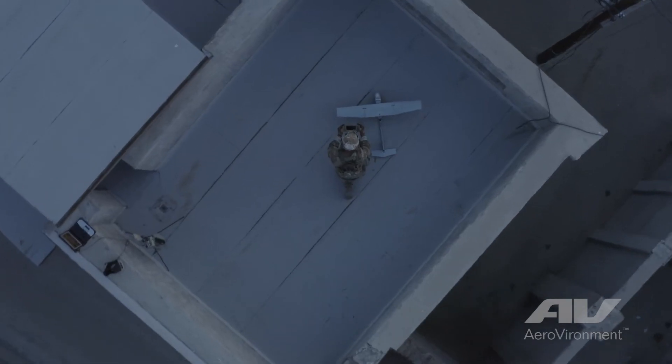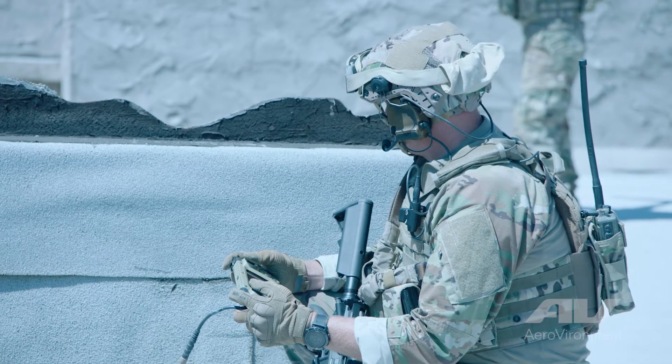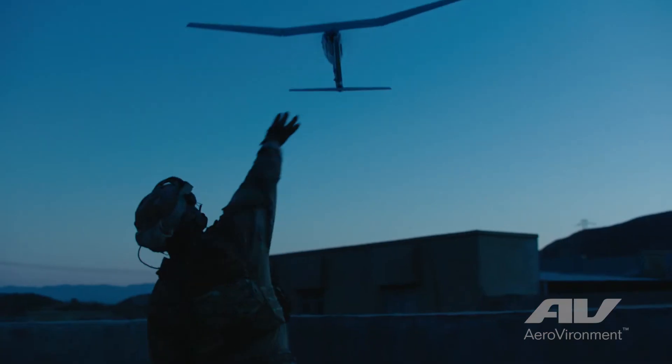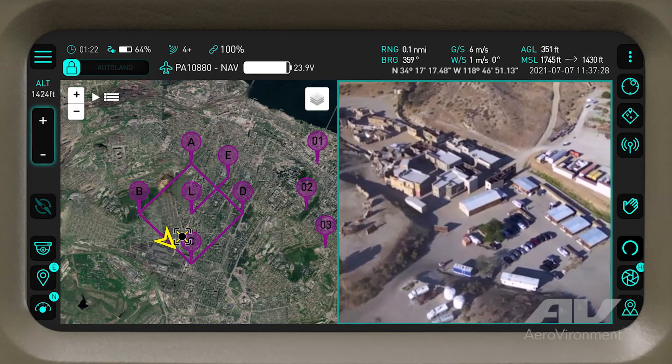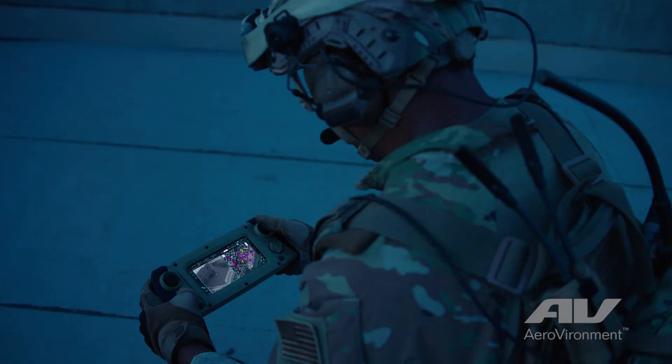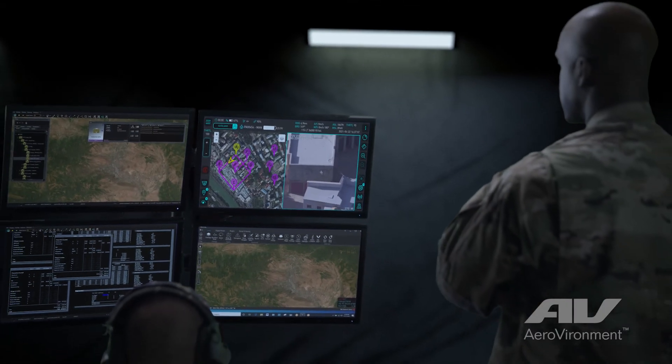Chrysalis allows multiple users to be in the same exact session. You don't really have to operate — a user can just look at what's going on in the mission. The user interface is consistent across all of those devices; everybody's on the same page, everybody can see the same angle. It's about connecting participants on the battlefield.